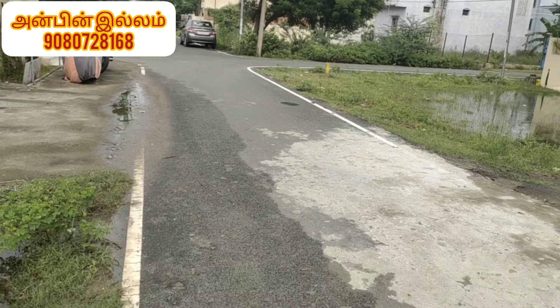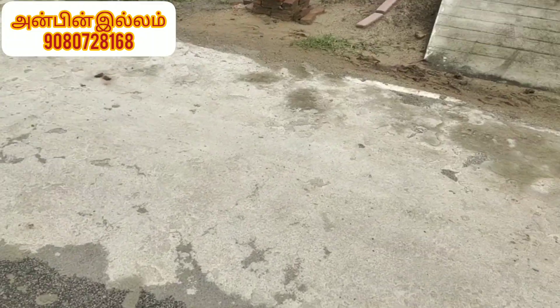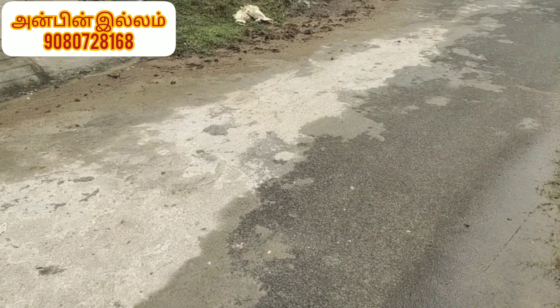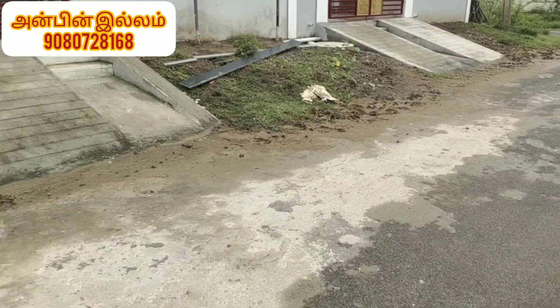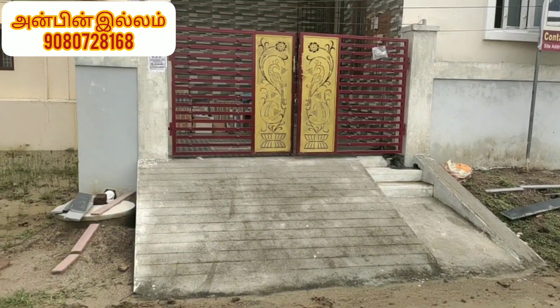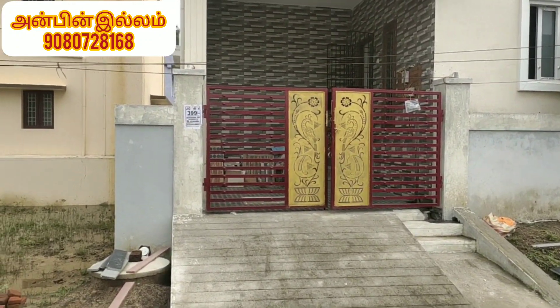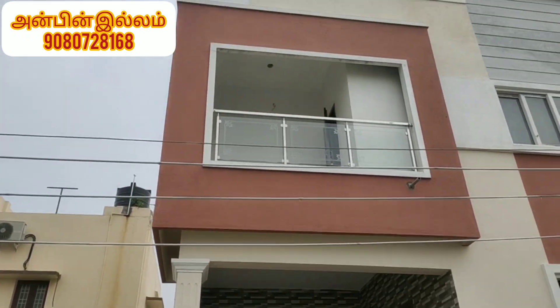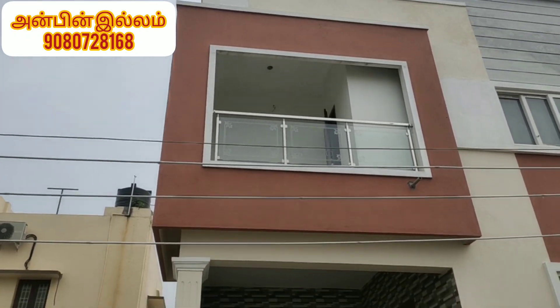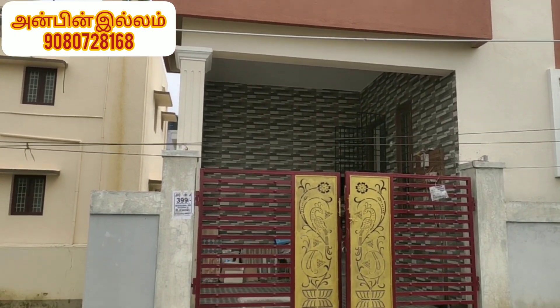Hello friends, welcome to a 3BHK villa. This is a 3BHK villa and this is a square pit construction area. If you are watching this channel, subscribe to our channel.